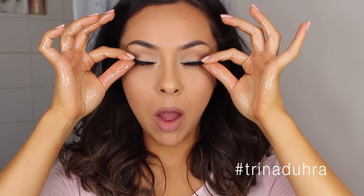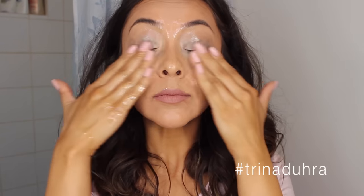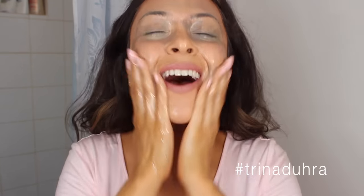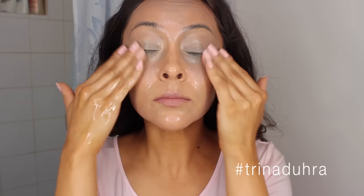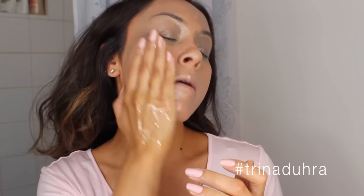I almost forgot I had lashes on so it's important to remove those first, and then I start to rub the oil all over the skin. Try to be as gentle as possible. The coconut oil does such a good job at breaking down all of the makeup. I want to say I've been doing this method for like a couple months now but I'm obsessed because it works so well.